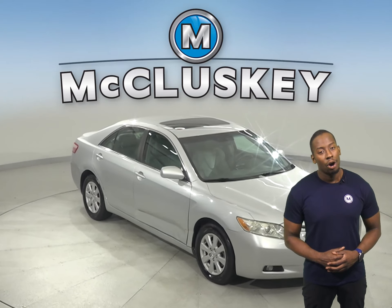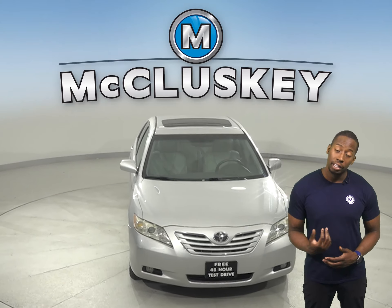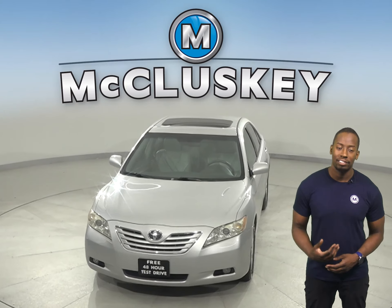Take this vehicle out on a free 48 hour test drive. Once you buy it, we can cover it with our free lifetime warranty.